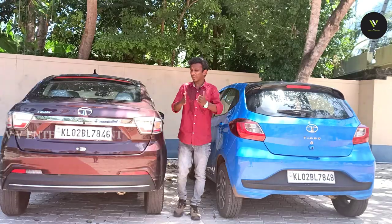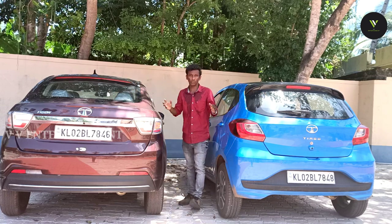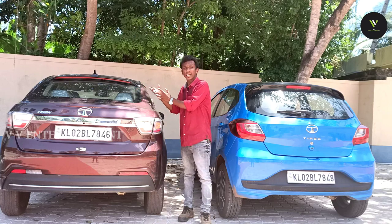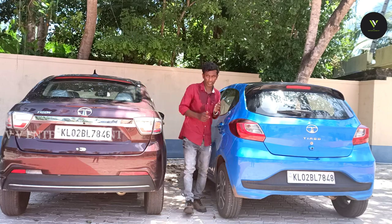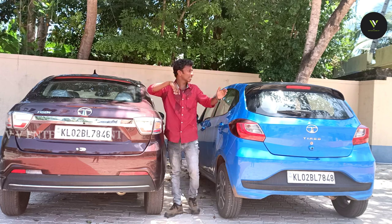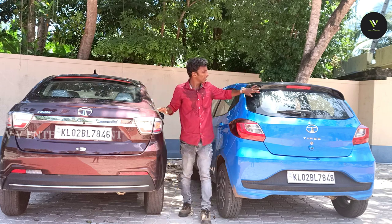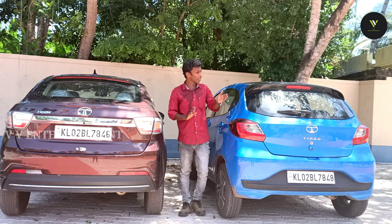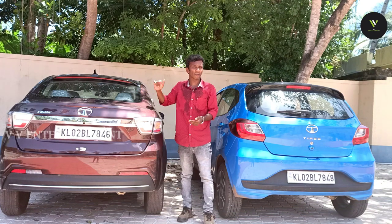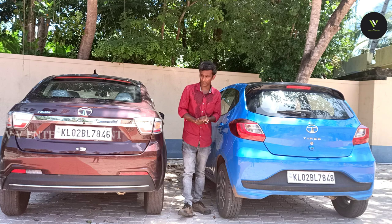This is the rear side. We are covering the rear side. As the Tigor, the car has a sharp design. It has a rear wiper on the rear.